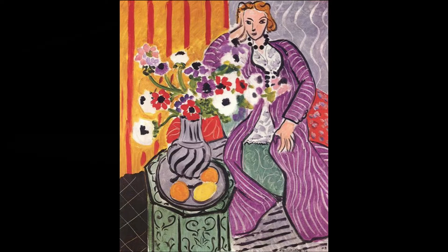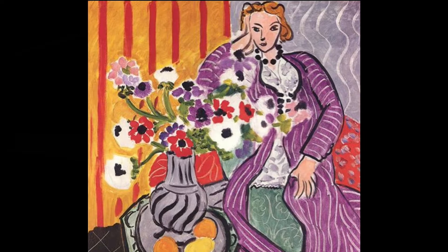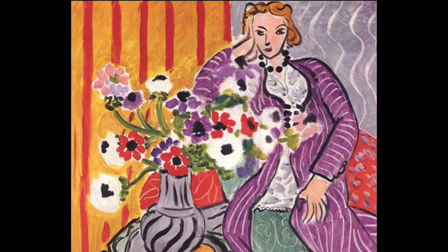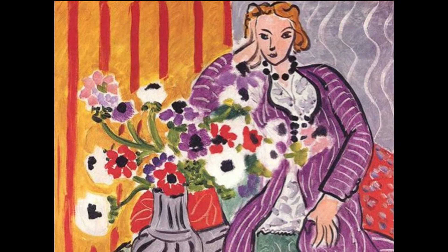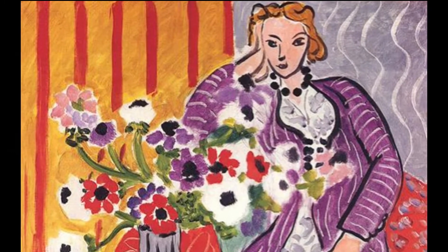How many of the patterns are variations on the bold vertical stripe? By changing the stripe through color and line, Matisse has added interest to the work and repeated a theme through repetition. Notice how flat the painting is.